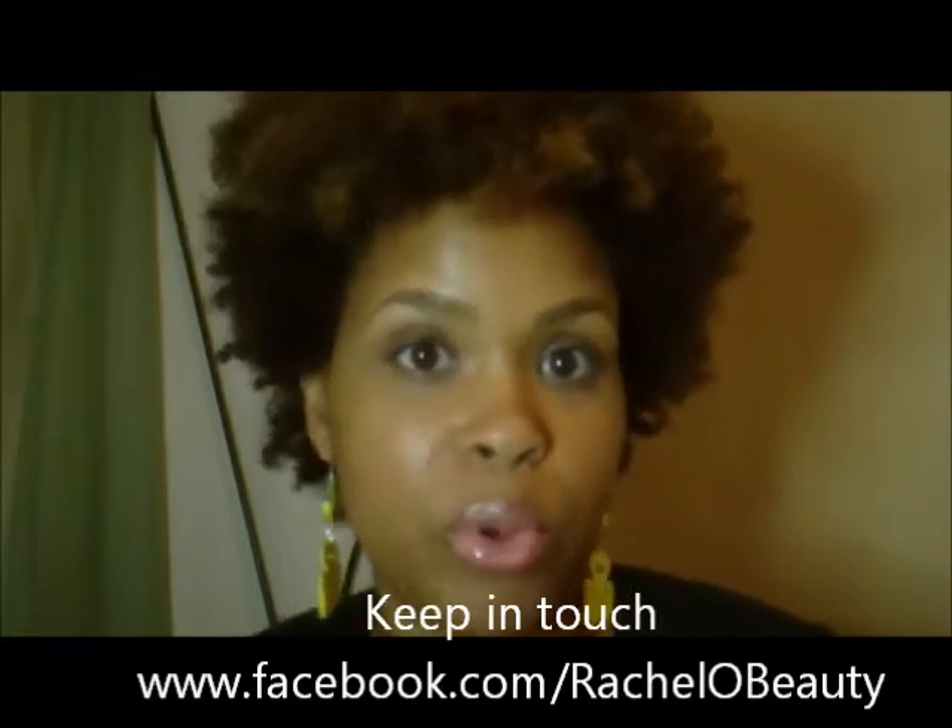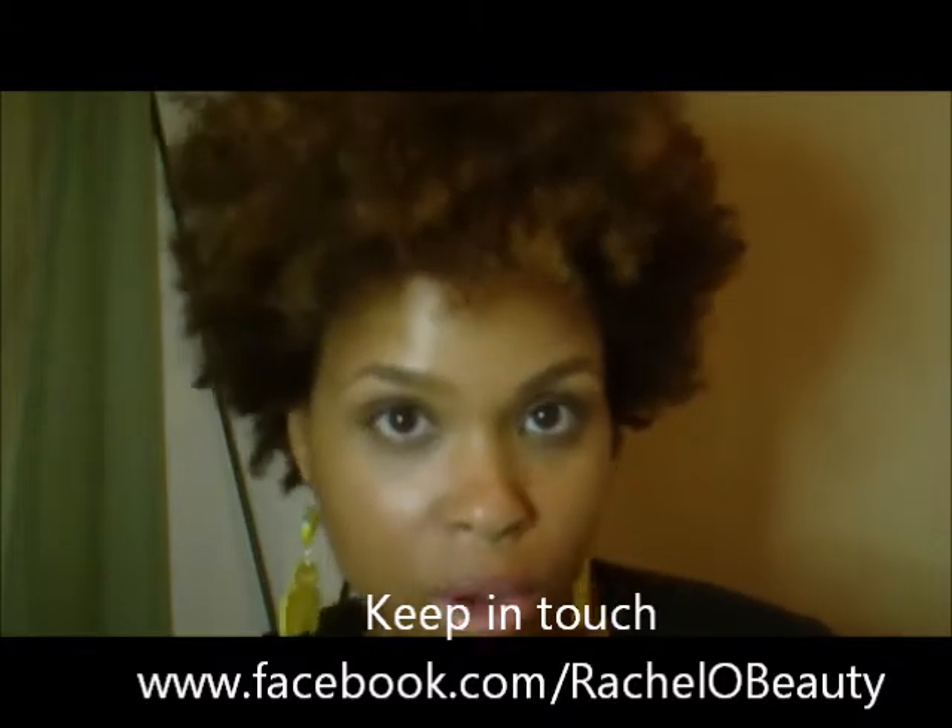I've been getting a lot of questions about BB cream, and I actually did a post as a beauty contributor for the Carol's Daughter website. If you follow me on the blog, when that post is available I'll share it and you can read my thoughts and opinions on BB cream.